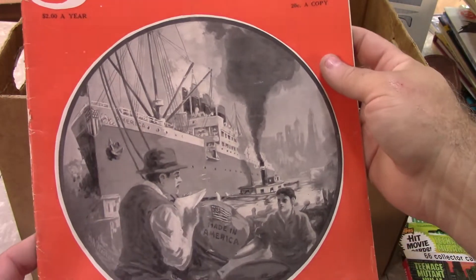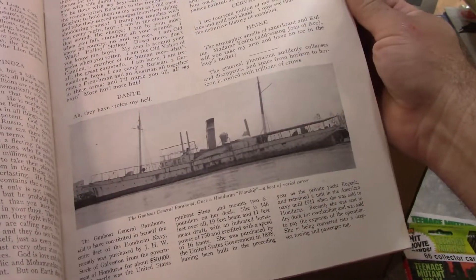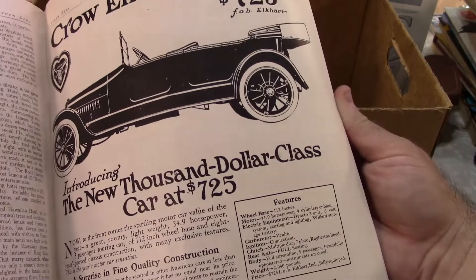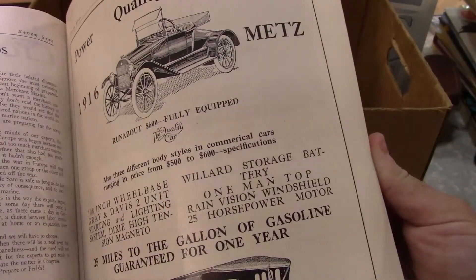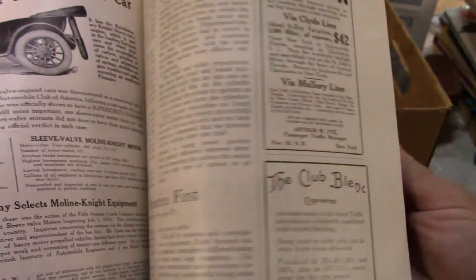Seven Seas Magazine — I've never had one. 1916, four years after the Titanic went down. The cruise ship and vacation stuff from this era is pretty good — they really like the old ship pictures, and there's a lot of historical information in this type of magazine. Old ads too: if you wanted a Crow-Elkhart 30, it was only $725. And there's the Metz, which I have heard of.